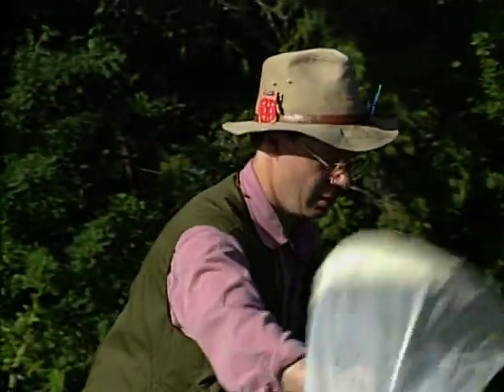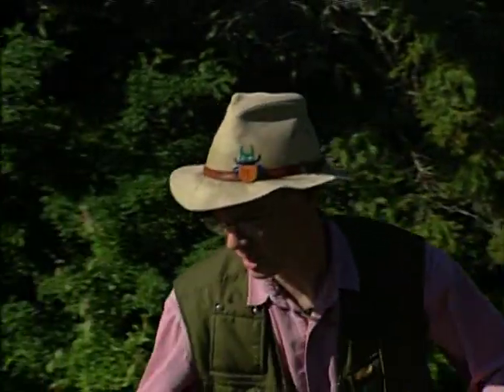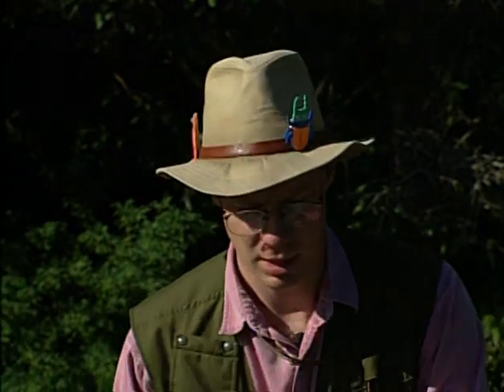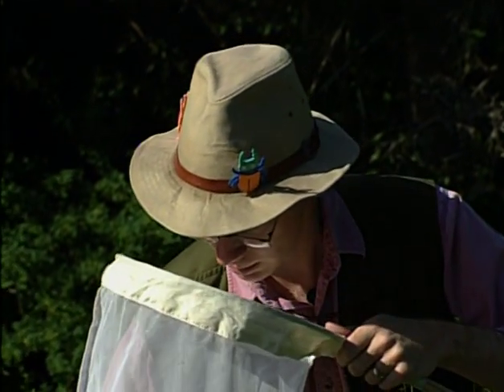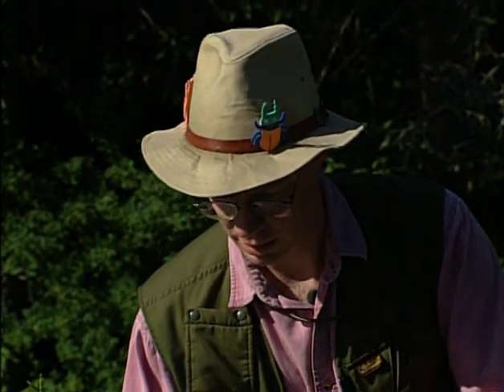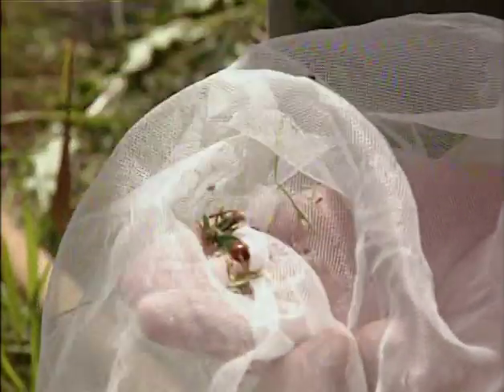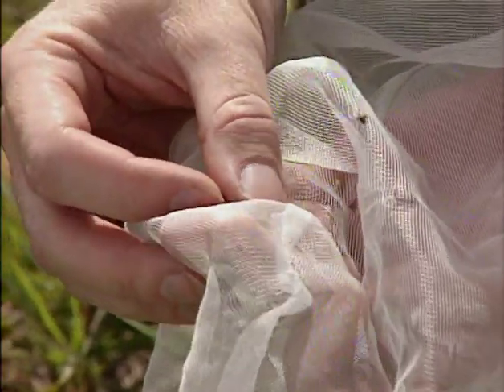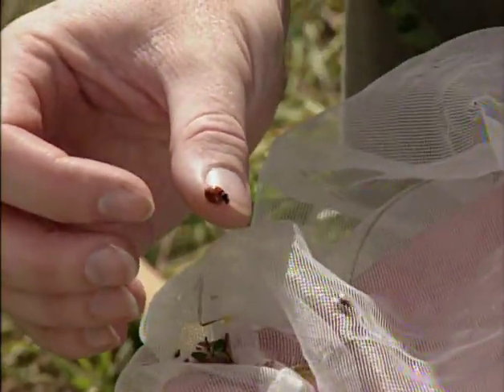They play dead — it's called thanatosis, but why not just call it playing dead? Once you've done this for a bit, the moment of excitement comes when you get to look in the net and see what you've caught. There's a ladybug! Unbelievable, it worked. Beautiful little ladybug.